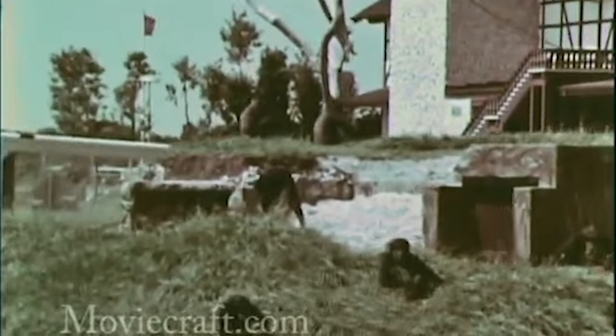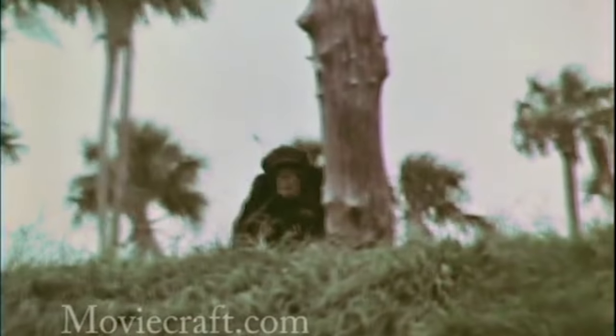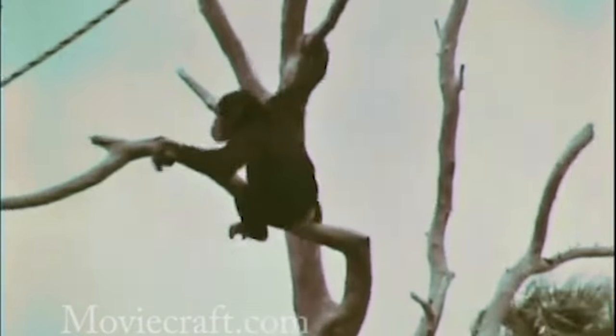From a guest perspective, everyone thought it was awesome to see the animals in their natural habitat up close and personal. By then, it was so popular that in 1968, it was the number one tourist attraction in Florida.